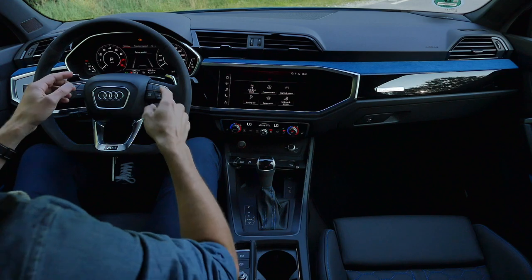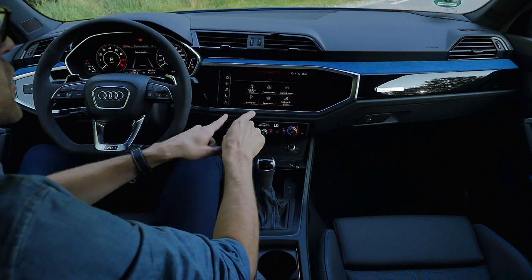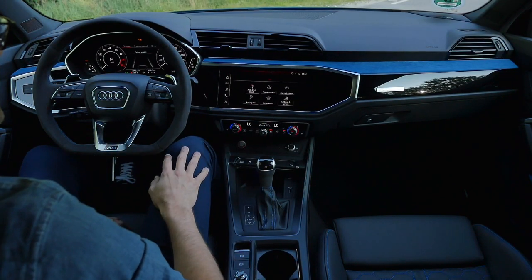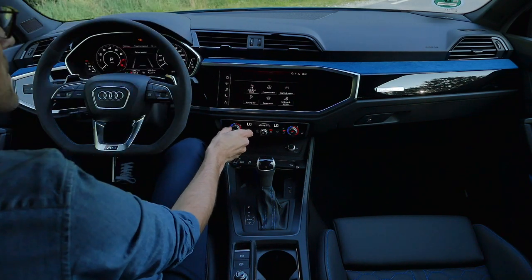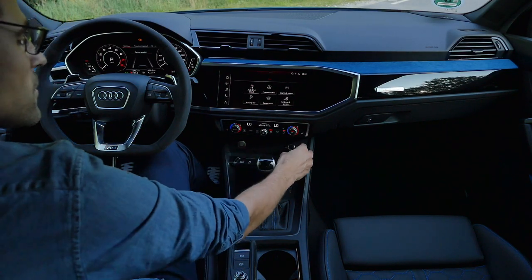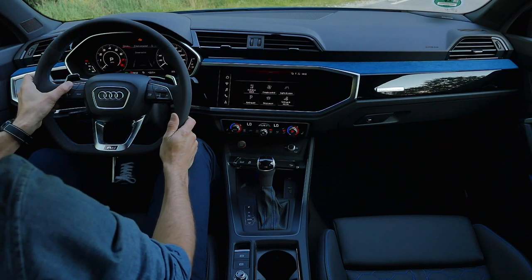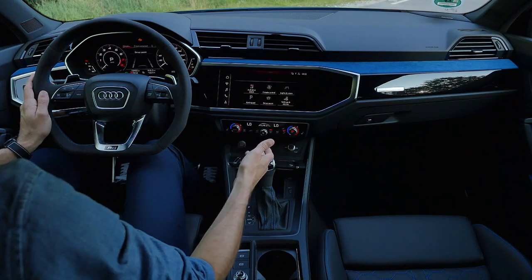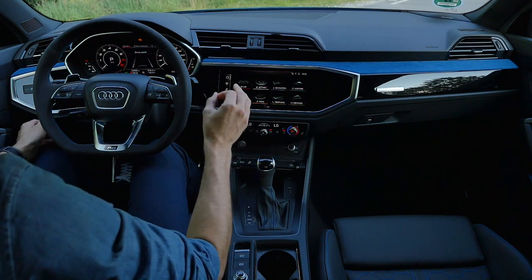Interior overview: a normal Q3 starts with a smaller digital gauge and smaller screen, but this RS version automatically comes with 12.3-inch on the left and 10.1-inch on the right. Nice design details with soft touch throughout. One of the best things is the manual climate unit — real dials with nice clicking and turning sounds, including manual seat heating clicks and a manual volume knob. Real buttons on the steering wheel — we don't want capacitive BS. This is the perfect user interface.